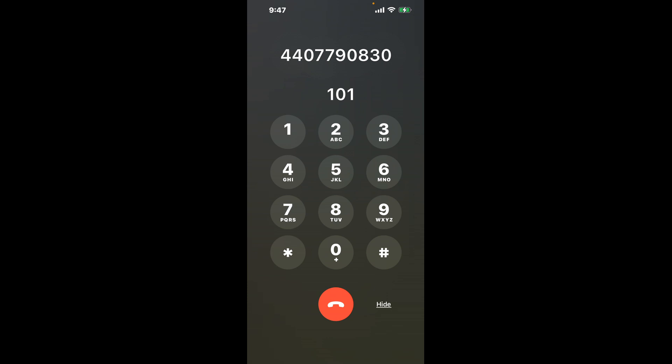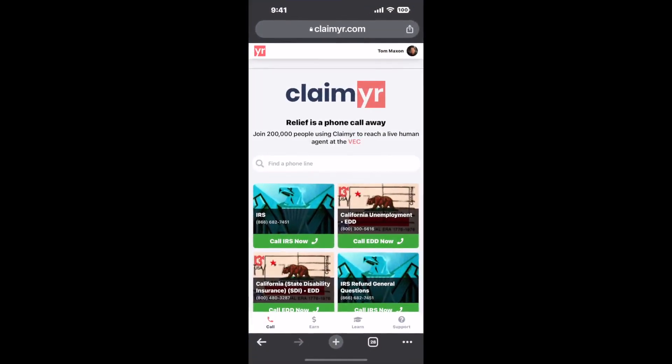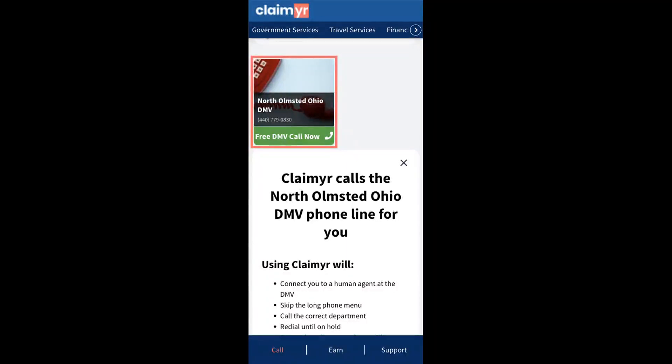The next method is the better way to reach a live person at North Olmstead, Ohio DMV. I built a calling tool. To use it, open up your browser, go to claimer.com, and search for the North Olmstead, Ohio DMV option.